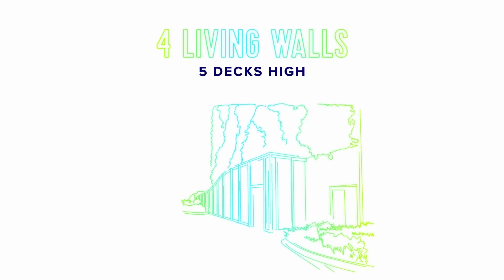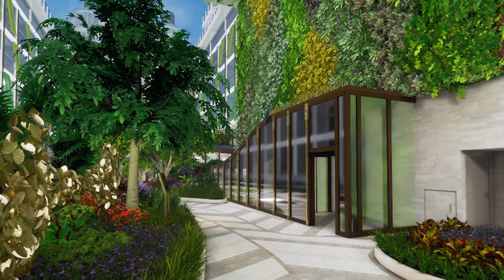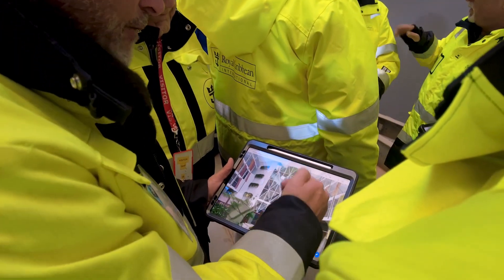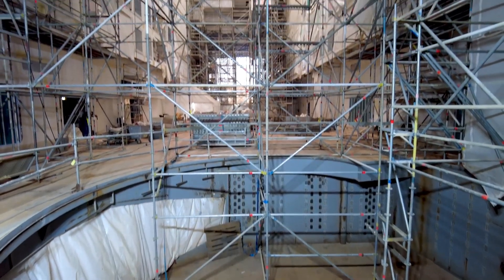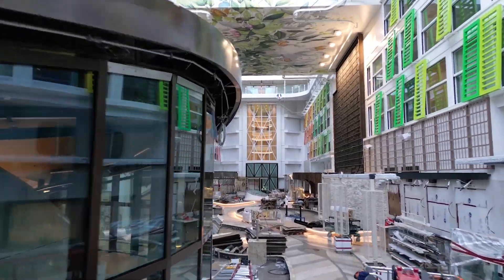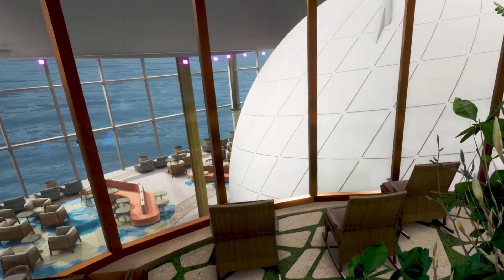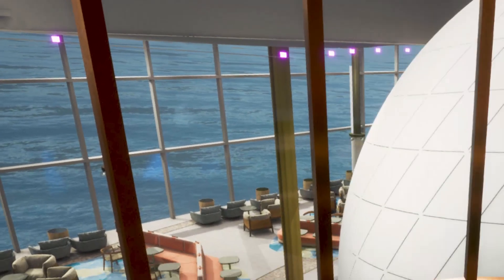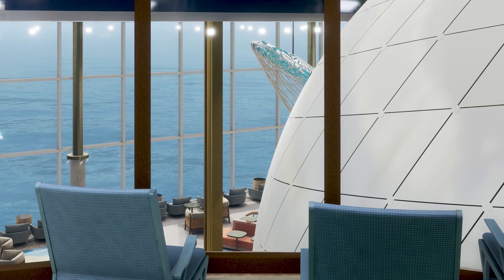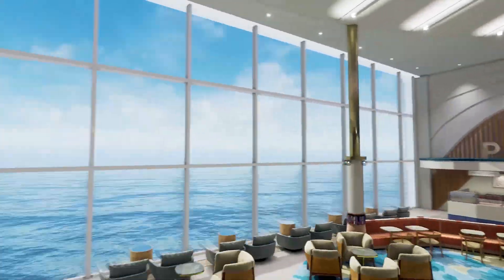We have four living walls instead of the two on Oasis class today. That takes an immense amount of substructure to hold all of these tree roots — underneath Central Park is almost a full deck of just infrastructure to hold this up. The next evolution for Central Park is connectivity to the water, being able to see all the way through to the ocean. Including additional glass elements through the Pearl and Pearl Cafe, we were able to bring in a connection to the ocean.